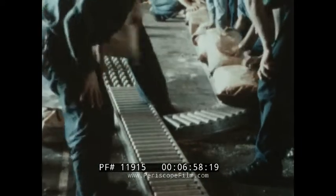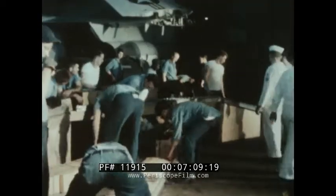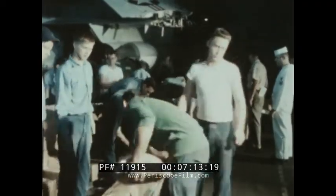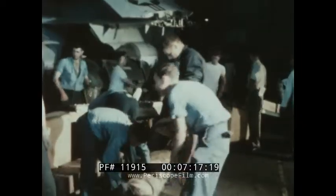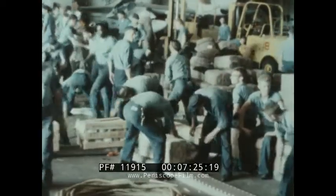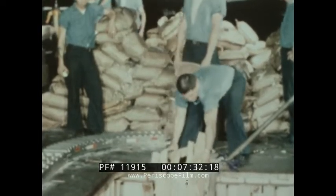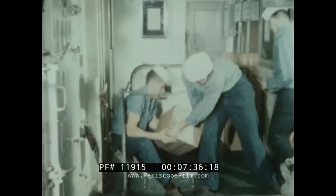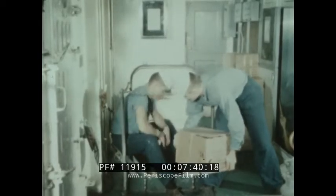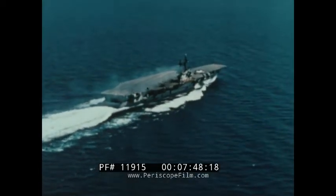These, then, are the problems that confronted the materials handling engineers in the CVA-59 class carriers: lack of store segregation at the receiving area, resulting in later multiple handling; excessive manpower; excessive damage; and lack of direct access to storerooms.